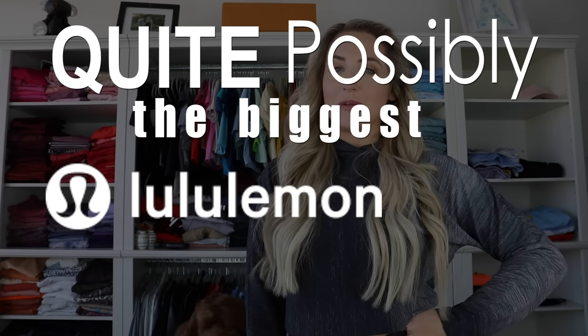Hello! Welcome back to HopeScope. Hi, team! And welcome to quite possibly the biggest Lululemon haul I've ever done.